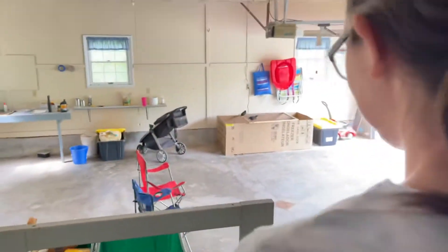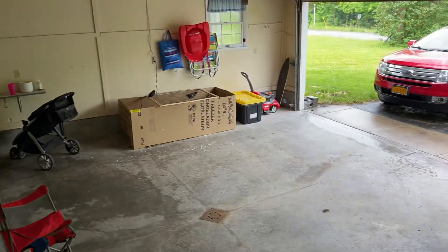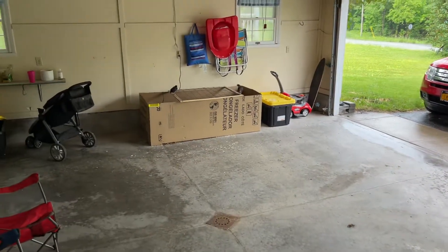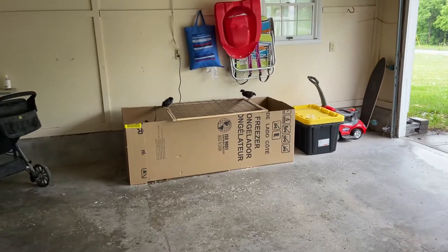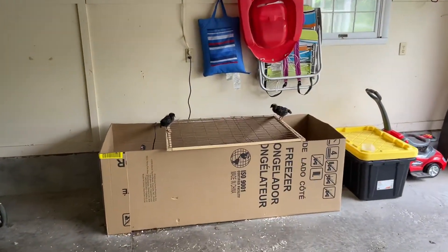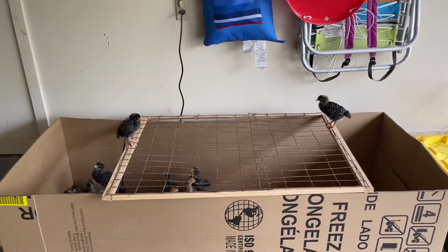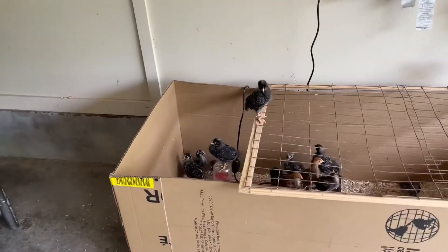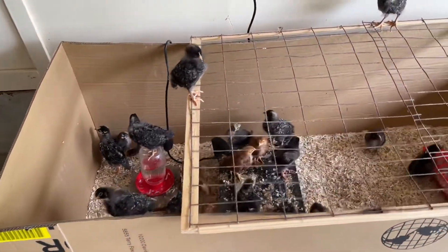This is how you know when your chickens are ready to go out to the coop — they start jumping out of the brooder. I knew they were going to start doing this, but did not think it would be today. Look, there's another one. They saw one do it, so now we all know how.